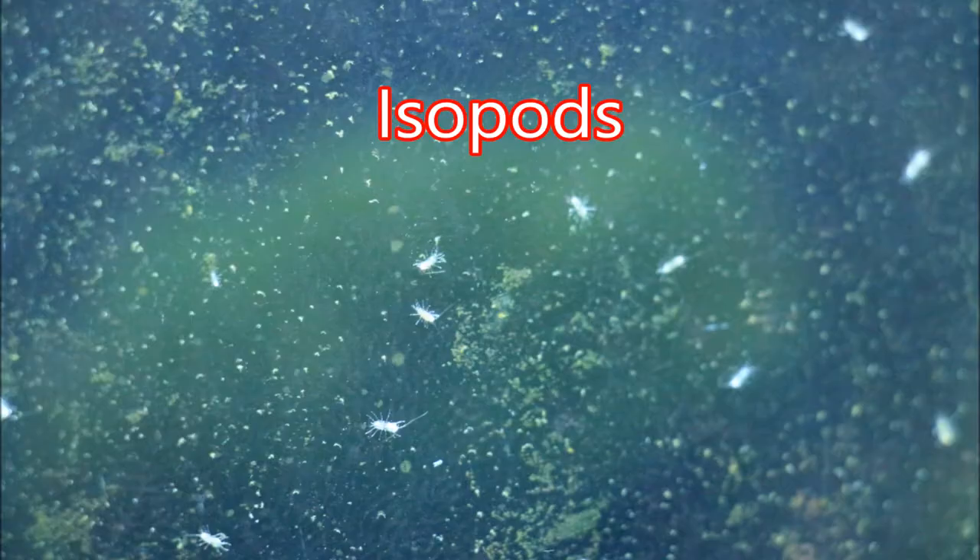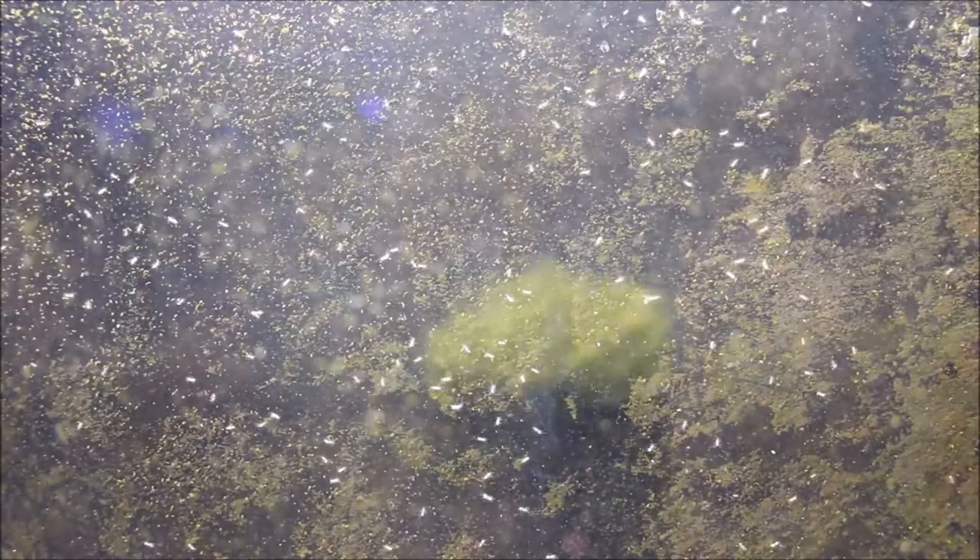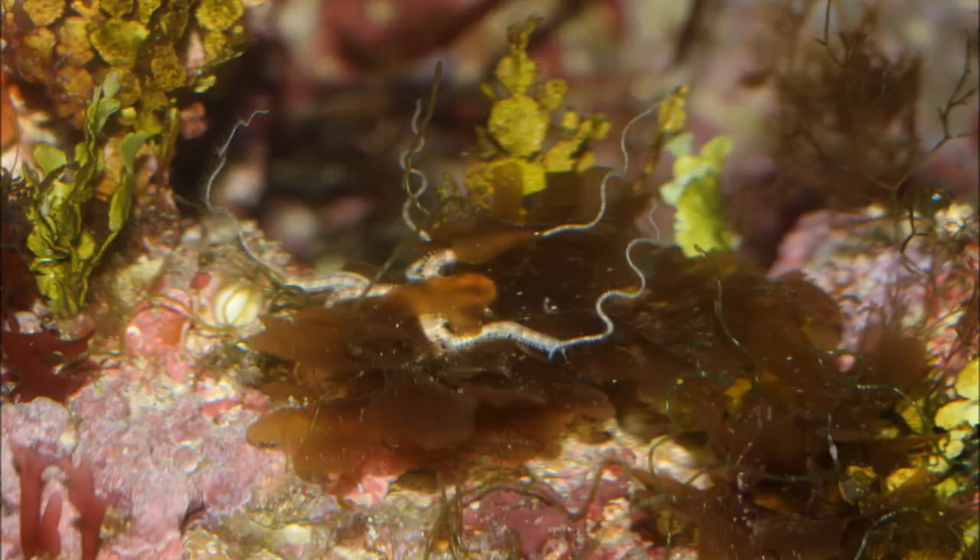I managed to capture two different types of organisms that are glowing. The isopod is the first one, which you saw a picture of. The second one is a brittle starfish, and here's a regular picture of it so you can see what they look like with the lights on.